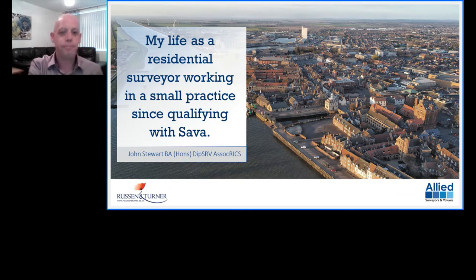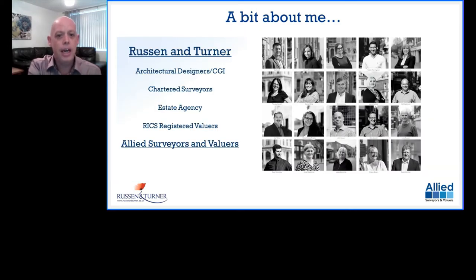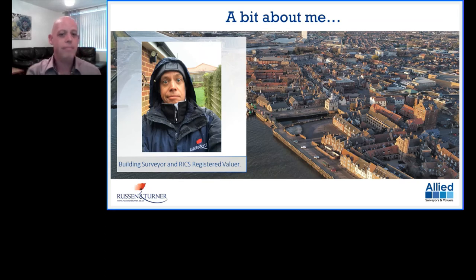A bit about me — I'm a building surveyor and RICS registered valuer, working for Russell and Turner. Predominantly my work is building surveys, home condition surveys and residential valuation work, although I'm involved in a few other bits and pieces as well. That's Kings Lynn — an old Hanseatic port town with a lot of older buildings from the 16th century all the way up to modern stuff. So for a surveyor of residential property, you get involved in all sorts. It's a really fascinating place to apply your trade once you've qualified.